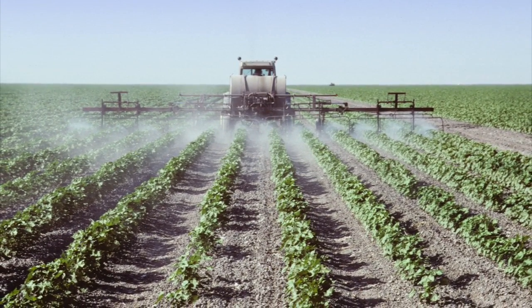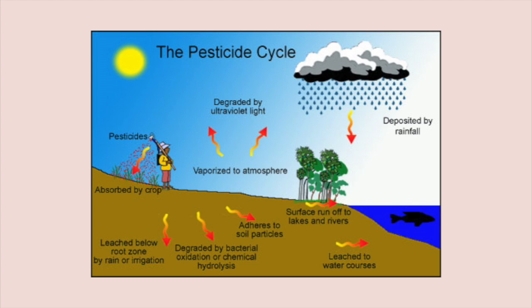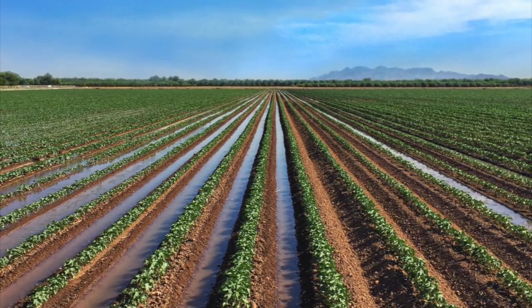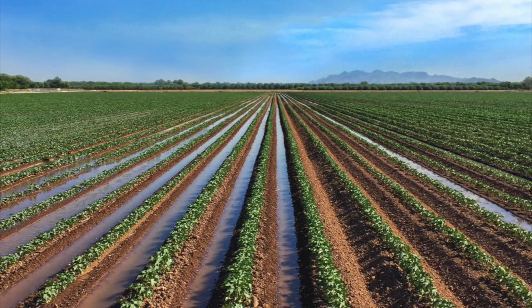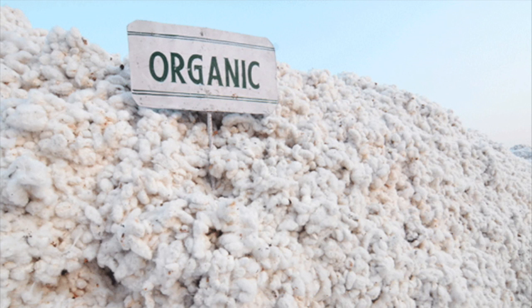Cotton requires more pesticides than any other crop, accounting for 10 percent of worldwide pesticides use. Many of those chemicals soak into the ground or run off into surface water. Moreover, cotton consumes a tremendous amount of water — it takes 2,700 liters of water to make just one cotton t-shirt.